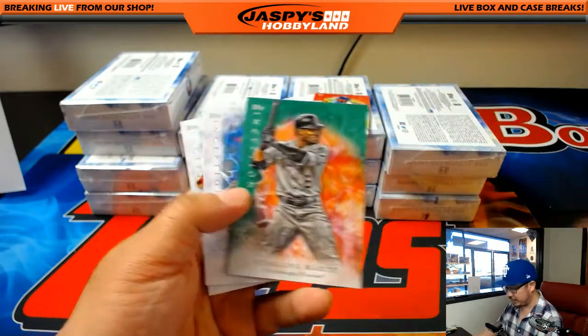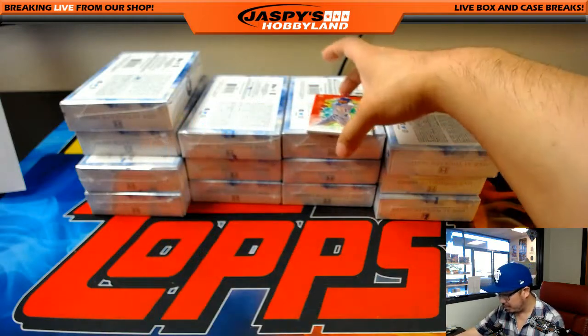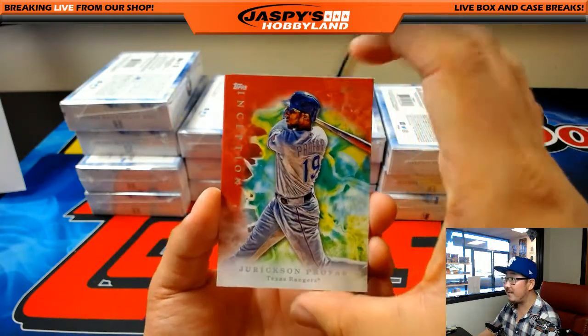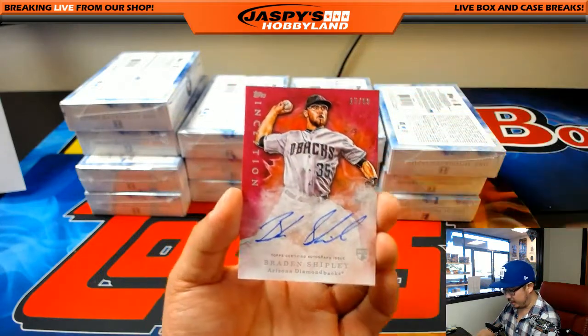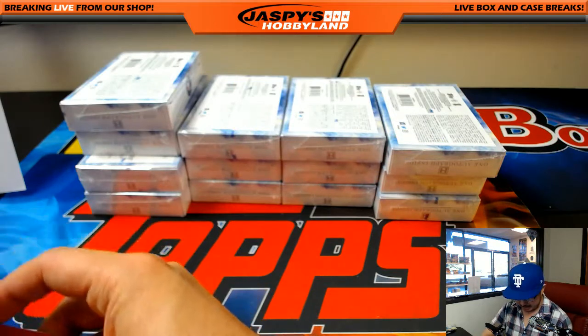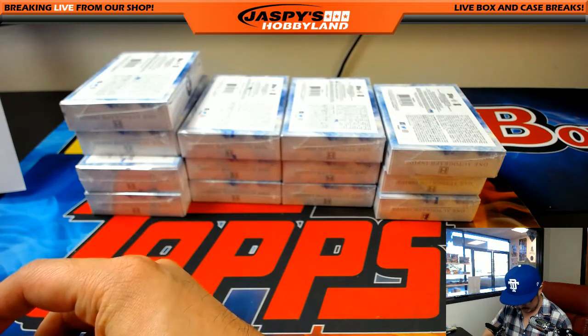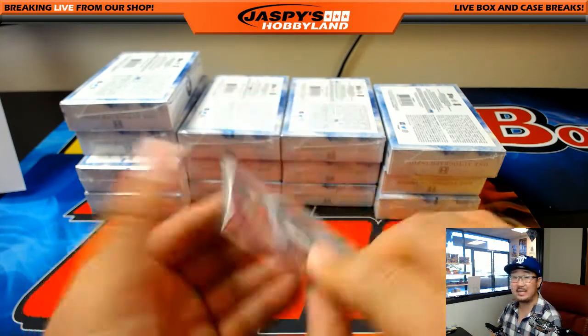Daniel Murphy, Julio Udias, and Starling Marte. Syndergaard and Mikhail Franco. And then we've got 25 out of 75, Yerkson Profar for the Rangers — that will go to Sean. And Braden Shipley, 15 out of 99 autograph for the Diamondbacks — Matthew D. Matt D. with the D-backs. Nice.